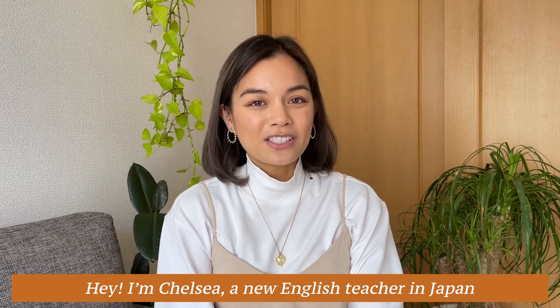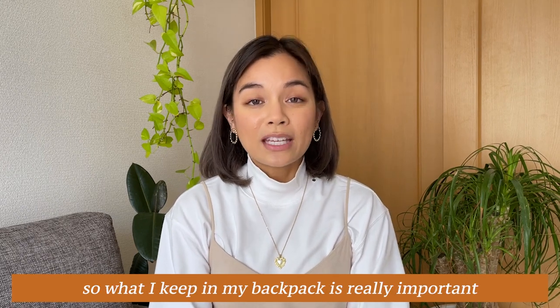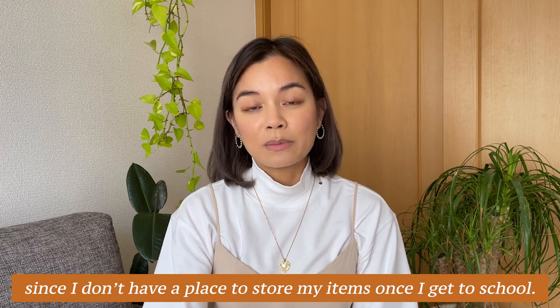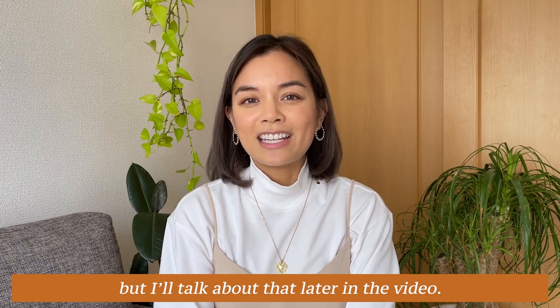I'm Chelsea, a new English teacher in Japan, and this is everything I keep in my teaching bag. I teach at seven different schools, so what I keep in my backpack is really important since I don't have a place to store my items once I get to school. There are also some things that I keep in my car, but I'll talk about that later in the video.